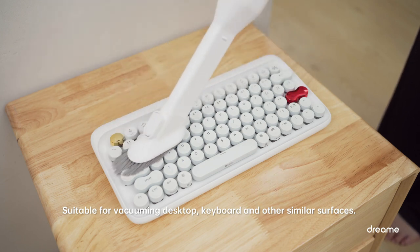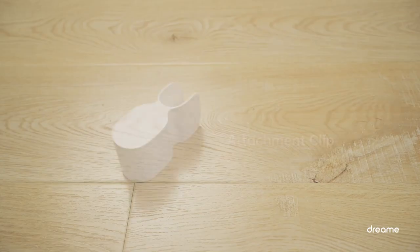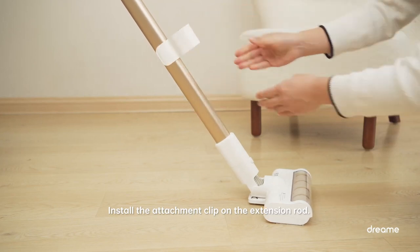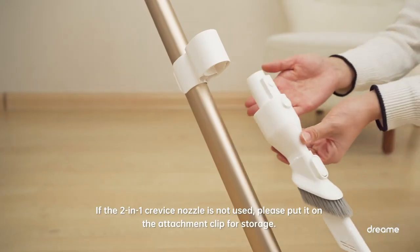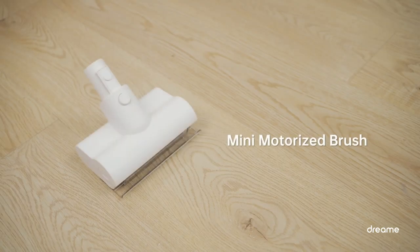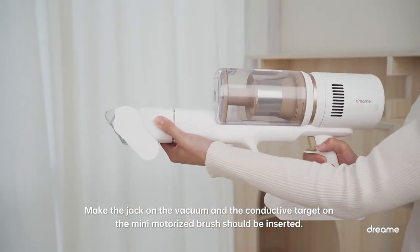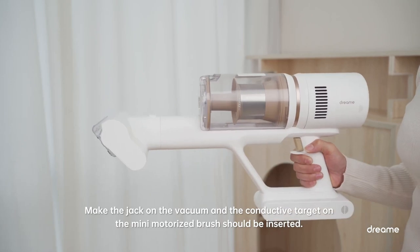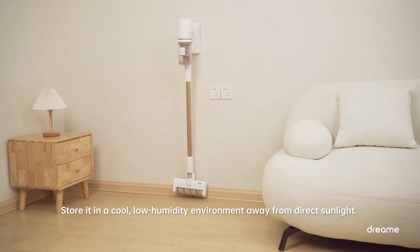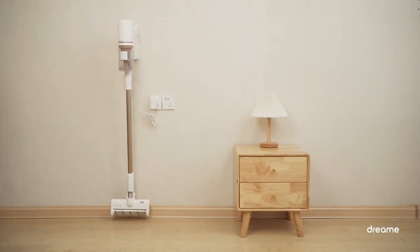The Dreame P10 Pro Cordless Vacuum Cleaner comes with several brushes, including a crevice nozzle, 2-in-1 brush, and V-shaped roller brush for different scenarios, making it a truly versatile tool for your cleaning needs. The vacuum cleaner is also lightweight, making it easy to move around and clean your home without any strain. It also features an electric self-lock system, which allows you to work continuously without pressing and holding the trigger, and a one-press dust cup emptying feature, which makes it easy to dispose of dirt and debris without creating a mess.